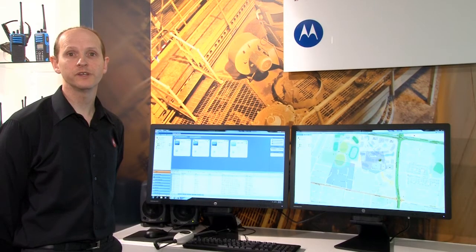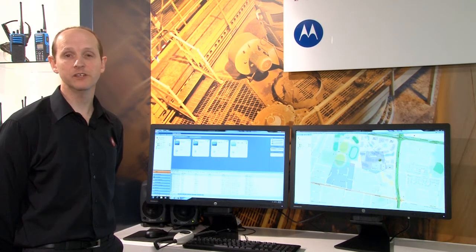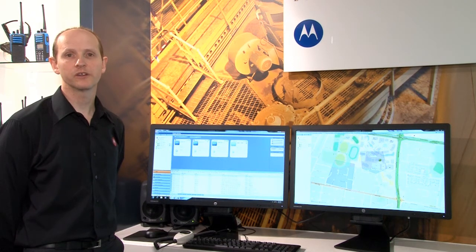The dispatch solution can be configured with multiple profiles and user logins so that dispatchers can get access to the features that they require. The screen is fully customizable so that they can view the features they need to use most often.